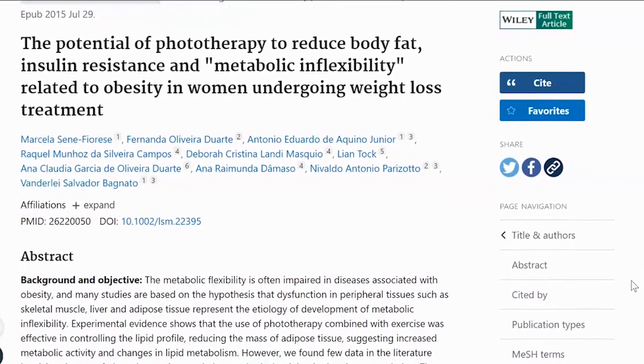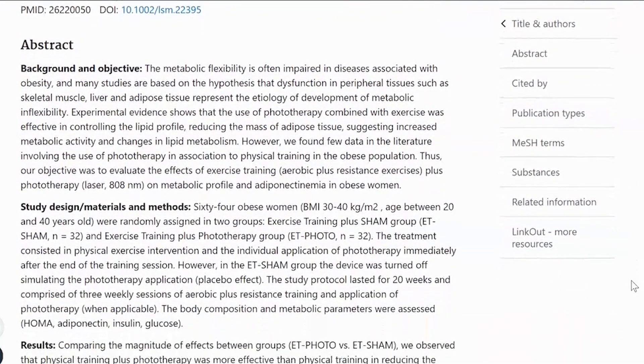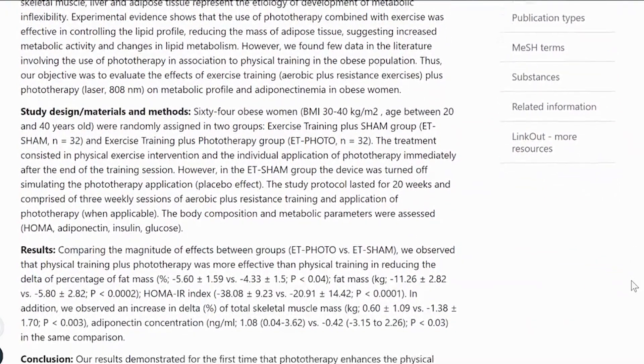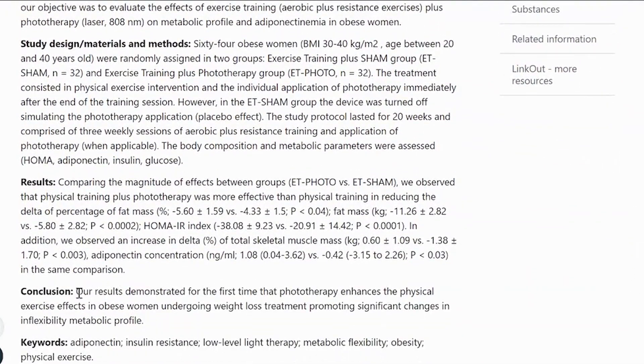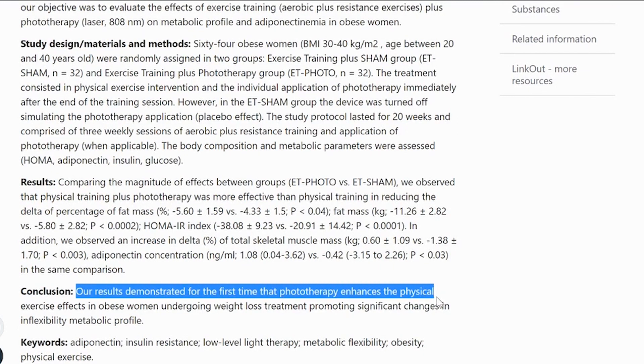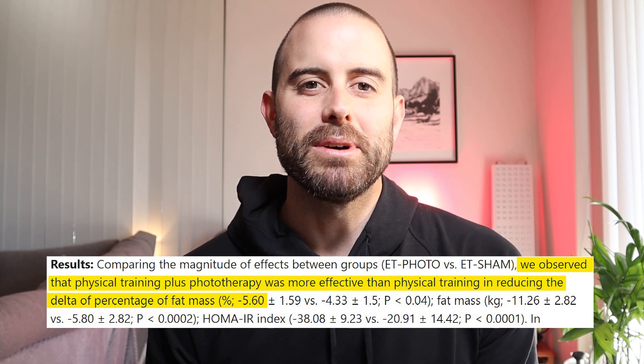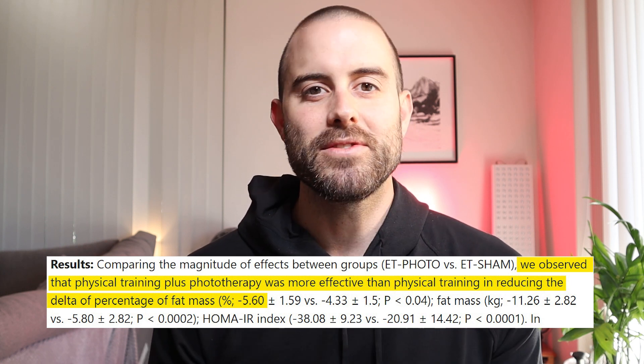In a 2015 study in Brazil, 64 obese women participated in a program that combined aerobic and weight training exercise with red light therapy. Researchers measured participants' insulin levels and their fat loss during this time. Results showed that adding red light therapy to an exercise program actually reduced insulin resistance, and the combination also reduced fat in the treated area by 5.6 percent — though some of that could also be attributed to the aerobic activity.